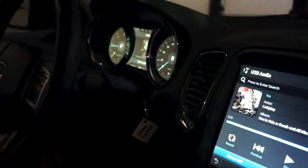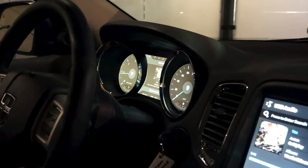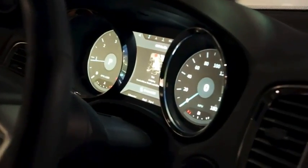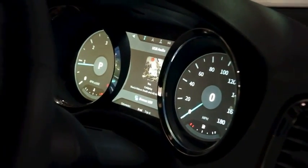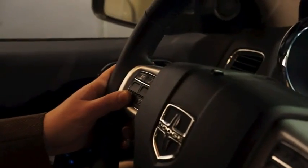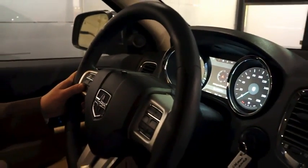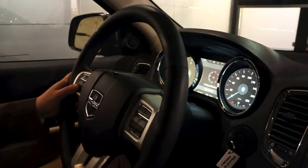In the instrument cluster, we have a 12 inch all digital display that allows you to see summary information about each mode in the vehicle. And using steering wheel controls, I can shift between audio, navigation information, which would be showing lane guidance, and turn-by-turn information if we were actively routing to a destination.